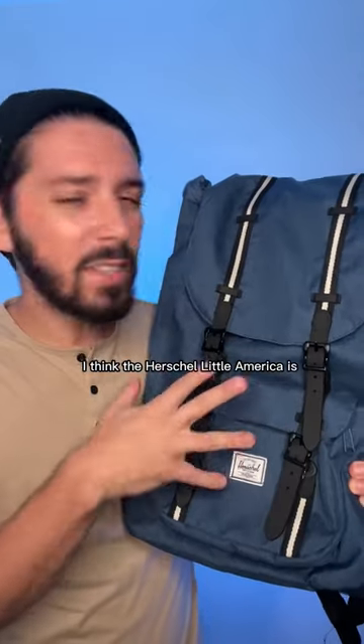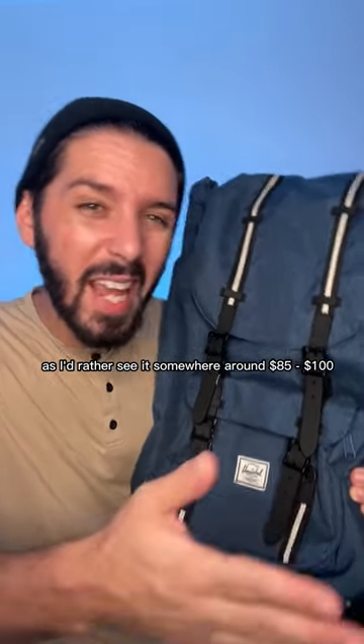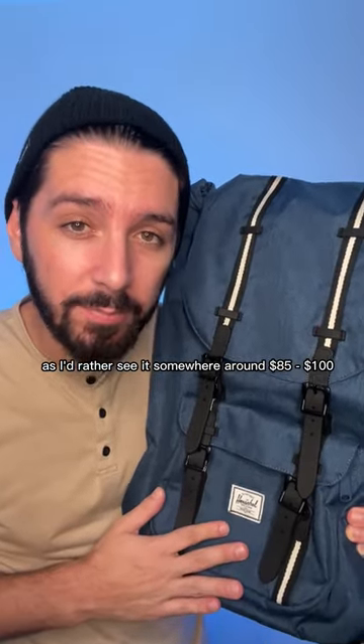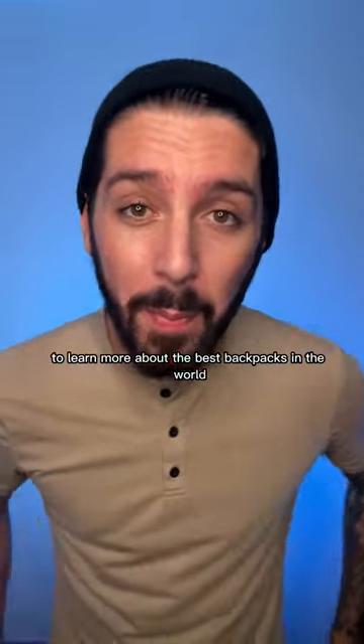Overall, I think the Herschel Little America is slightly overpriced — I'd rather see it somewhere around $85 to $100 USD. Let me know in the comments if you agree, and follow me to learn more about the best backpacks in the world.